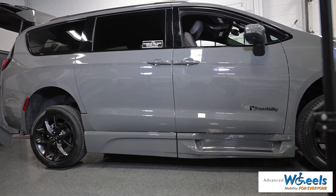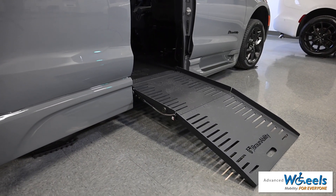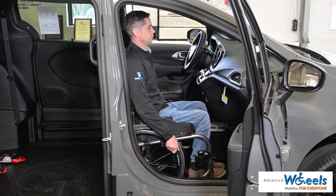The BraunAbility XT conversion features a 14-inch lowered floor, 57-inch height door opening, 30-inch wide ramp, and the largest turning radius in the industry.